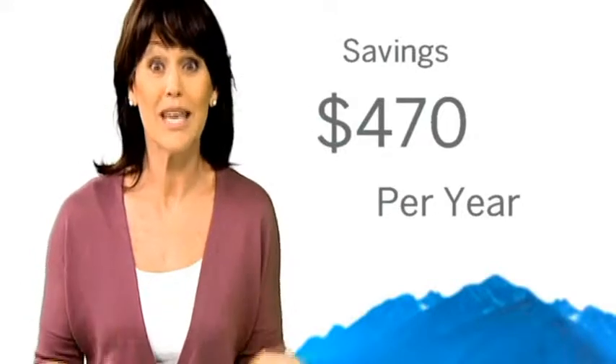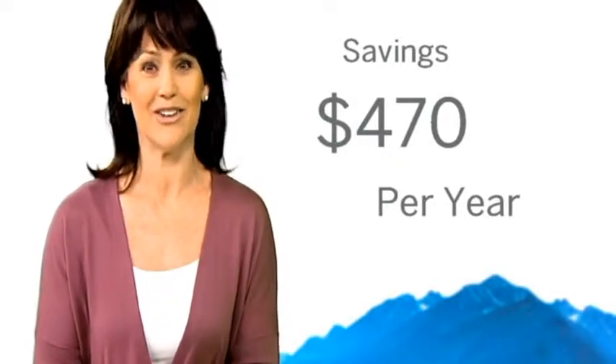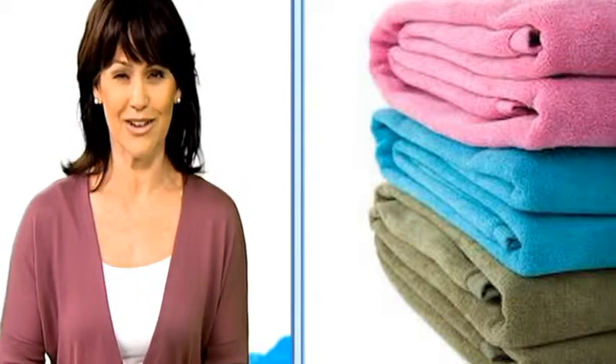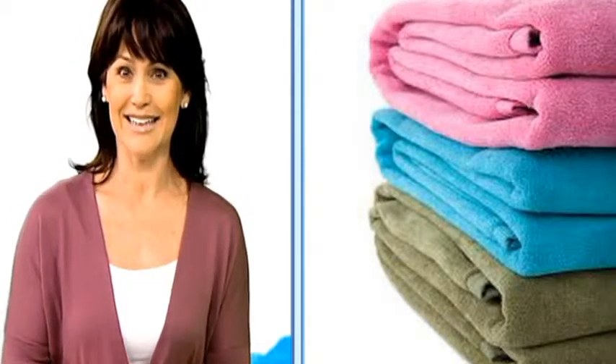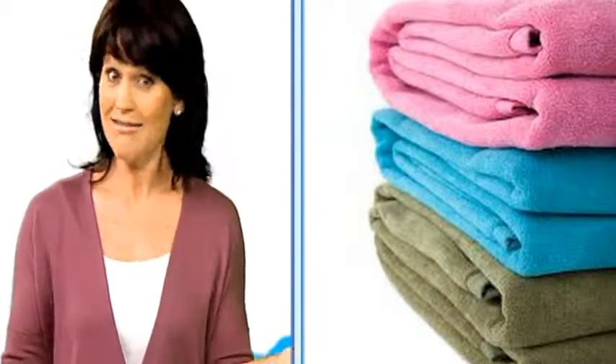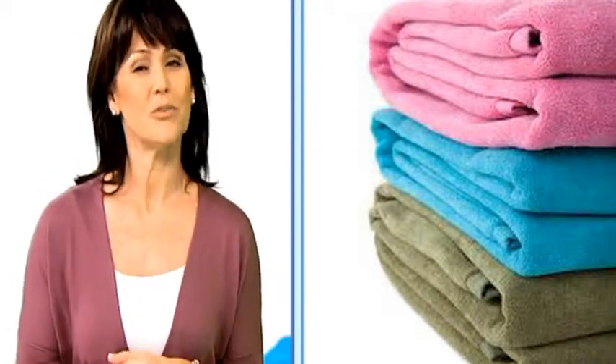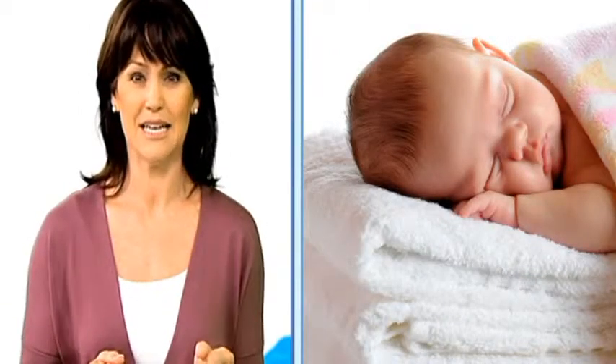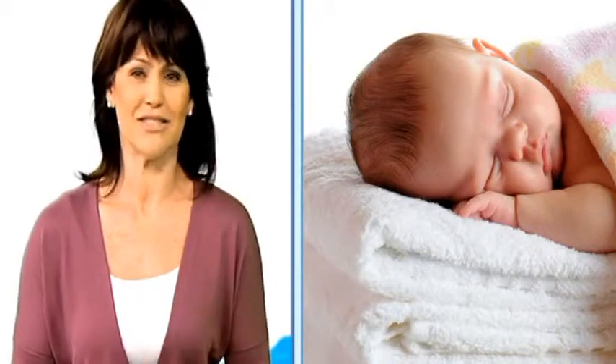Your towels stay softer and fluffier, and dark fabrics hold their colors longer without fading. Your clothes look better and they last longer. You also protect yourself from the chemicals and fragrances that can leach into your skin — this is especially great news for families with sensitive skin or detergent allergies.